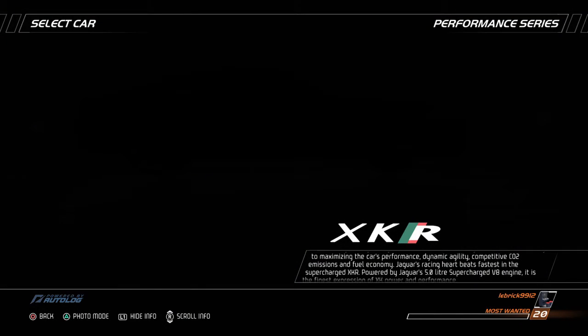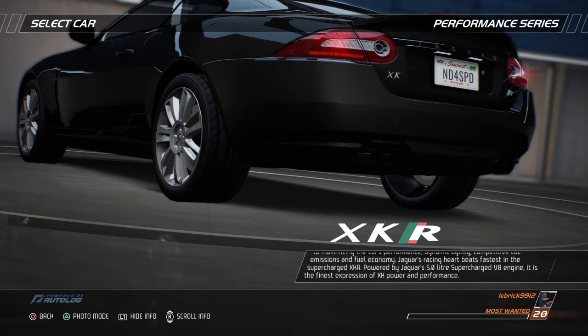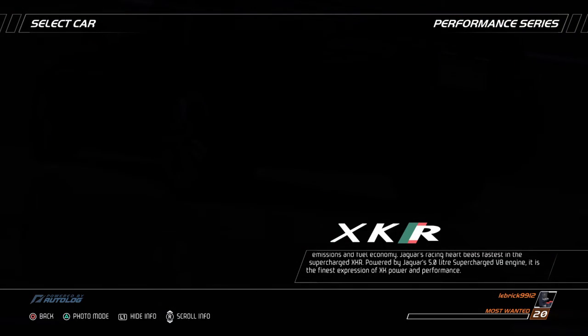Jaguar's racing heart beats fastest in this supercharged XKR. Powered by Jaguar's 5-liter supercharged V8 engine, it is the finest expression of XK power and performance.